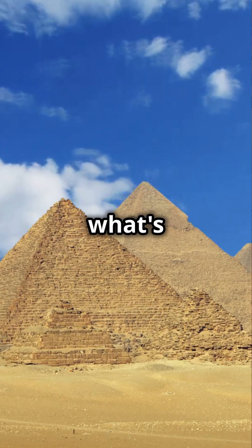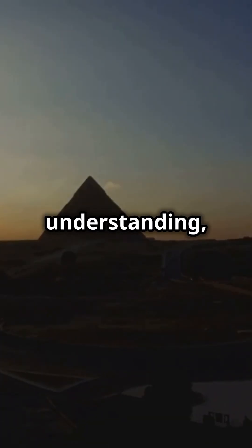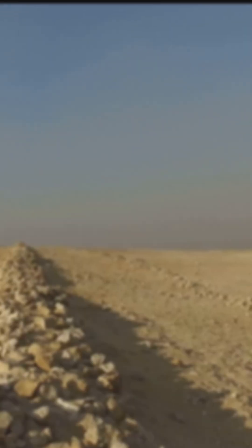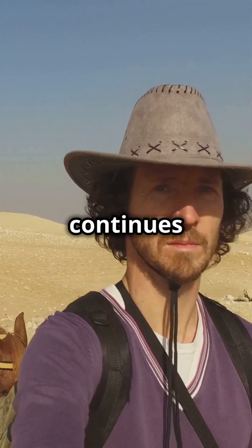How did they cut and place these massive stones with such unbelievable precision using only basic tools? It's a puzzle that makes you question what's truly possible. This isn't just about moving heavy rocks — it's about a level of planning, a depth of understanding, that seems almost beyond their time. What knowledge did they possess? What methods have been lost to the sands of time?